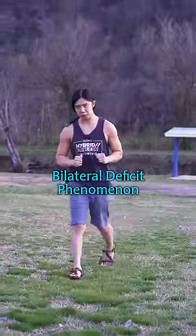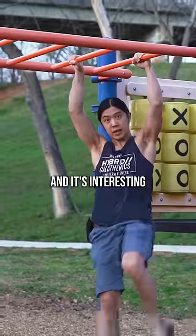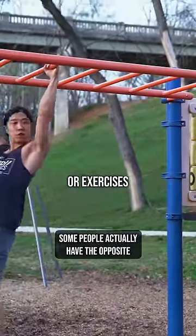There's something called the bilateral deficit phenomenon, which is the difference in maximal or near-maximal force — that's the 20-pound versus 40-pound thing. And it's interesting because it doesn't happen consistently to all people or all exercises.